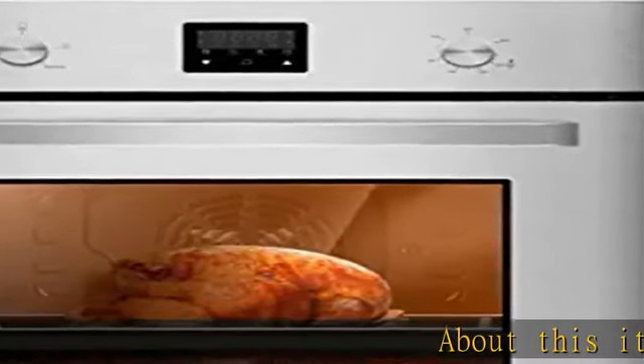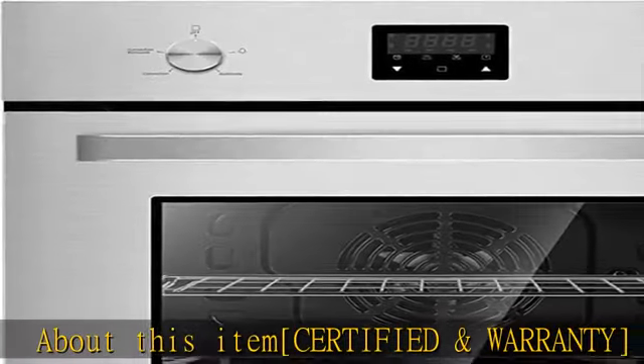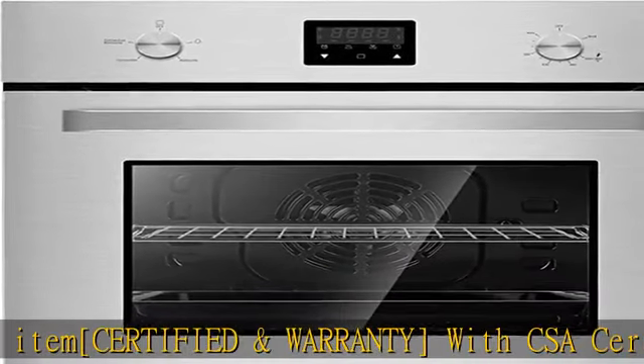Certified and warranty with CSA certified and 2 years US-based manufacturer warranty, doubles the usual industry warranty for an exceptional quality gas wall oven.